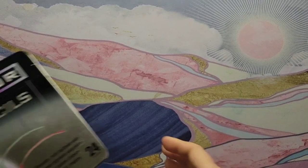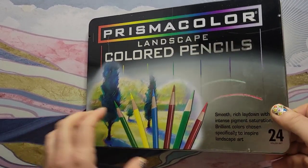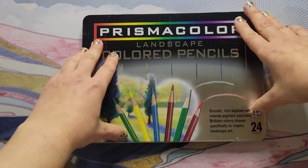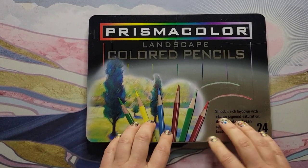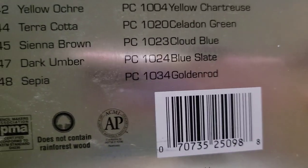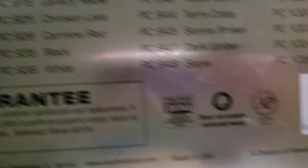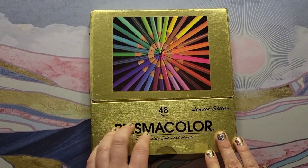This is a really cool set — a Prismacolor landscape colored pencil set, 24 pieces. This is the older version from before the current one we have now, when they were still Sanford. I'm missing one pencil — I think I took it out for something else. I saw they also had a portrait set in the same kind of tin, but I could never find it to purchase. This one is from 2003 Sanford, made in the USA.